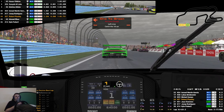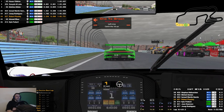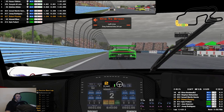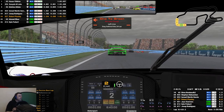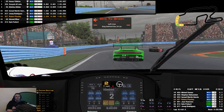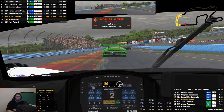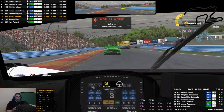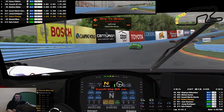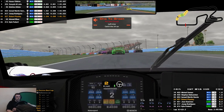I lost it on my outlap — caught too much of the right inside curb on the entry to the chicane. Didn't hit the wall though, so priority is not to do that again in the race. We'll keep it clean and see what happens. Hopefully I'll get to do another one of these this week and try a different setup.